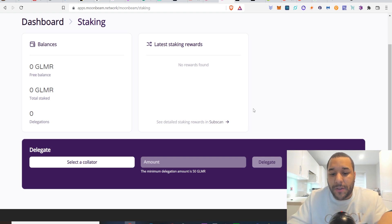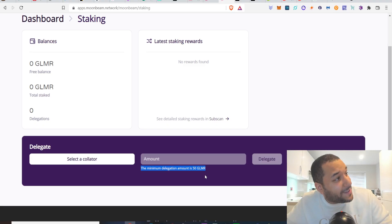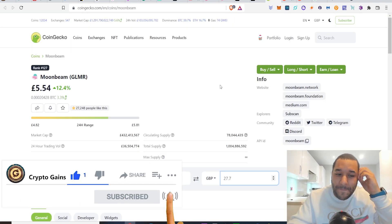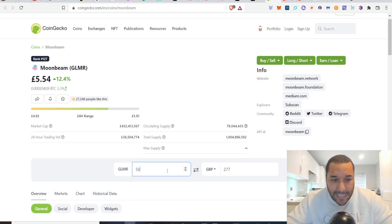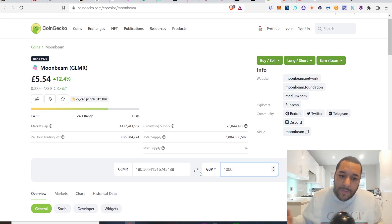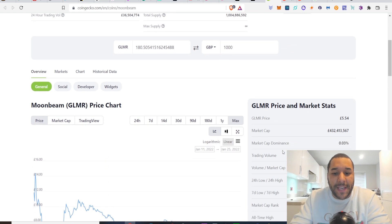You can stake your Glimmer tokens but you need a minimum of 50 coins — you can see it down here. What would 50 coins cost you? Looking at the Glimmer token right here, it's up 12%, and 50 coins is going to set you back about £277. A thousand pounds would give you 180 coins. This has a total supply of 1 billion. The fact that it's sitting on £5 — it had an insane pump — it was sitting at like £14-15 a while ago and then had a massive drop. People that got in early pre-sold, sold off, and we saw it dip down to about £4-5.